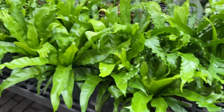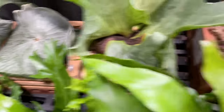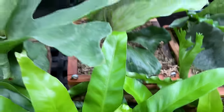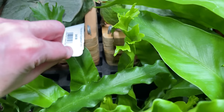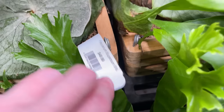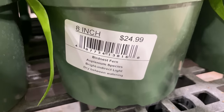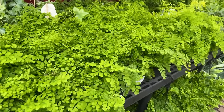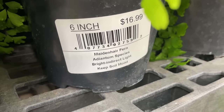Over here we have some bird's nest ferns looking super healthy, and some staghorn ferns back here in little crates. $49.99 for those - that's a bit much, I kind of feel like. $24.99 for an 8-inch bird's nest fern. Over here we have more ferns - maiden hair ferns, I think - yes, $16.99 for these.